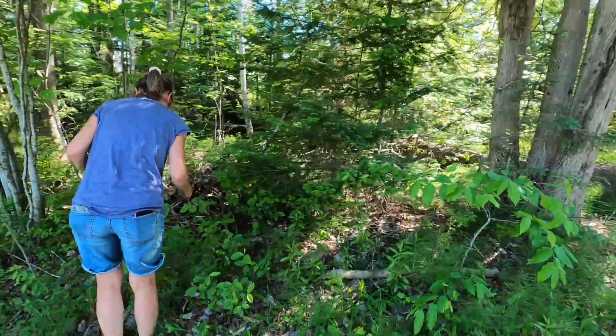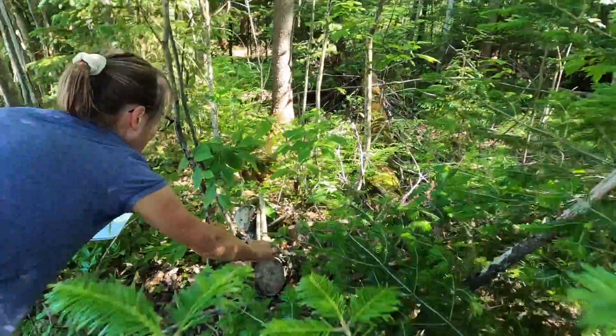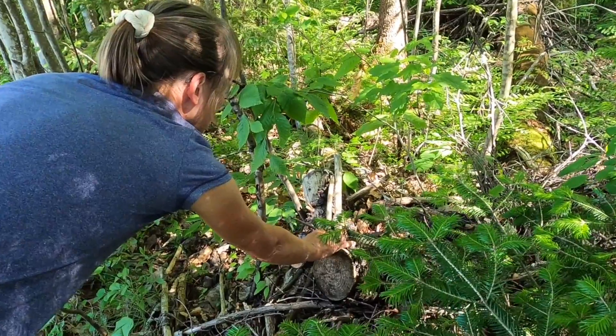I'm Leanne Sporn. I teach many things here at Paul Smith's. I teach the second semester of our introductory biology course and also courses such as genetics, toxicology, diseases, parasites, and vectors.